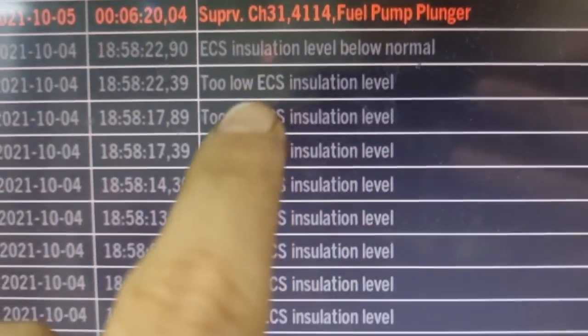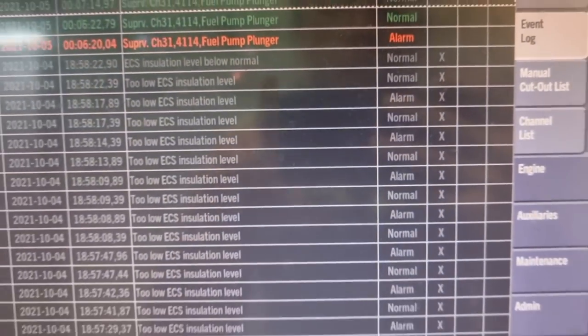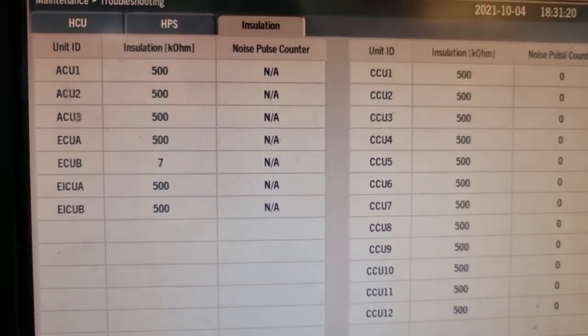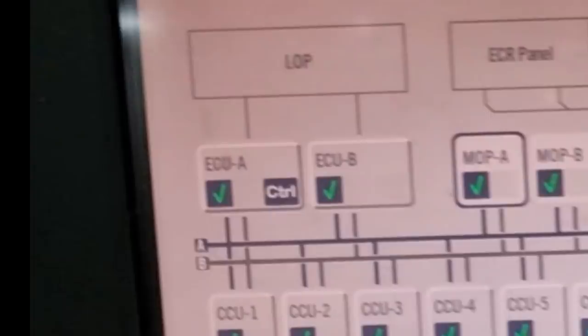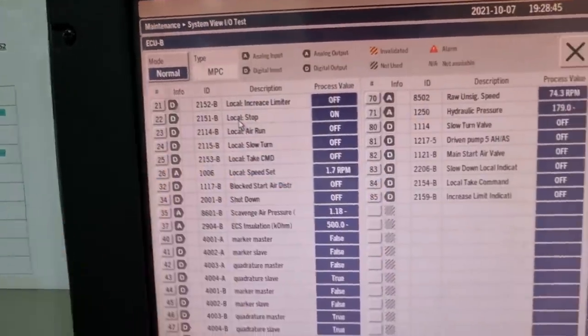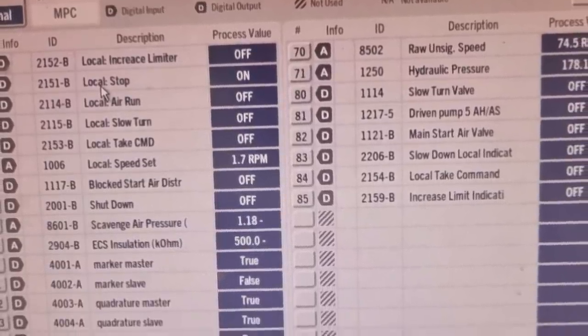So the first thing I did was check which cards or cabinets were causing the low insulation. As you can see on the monitor, ECUB is the one causing the earth fault, and the ECUB is connected to the LOP, or the local operating panel. These are the list of vital controls managed by this card.